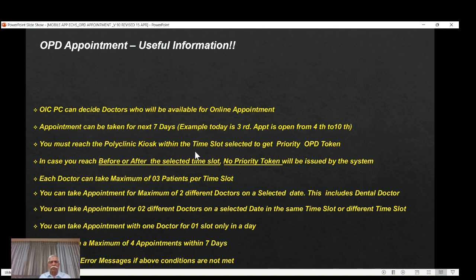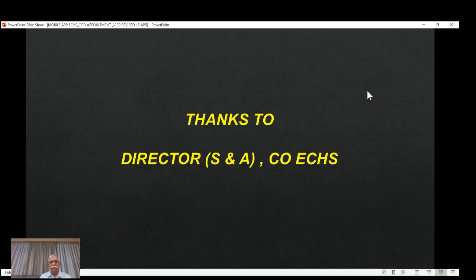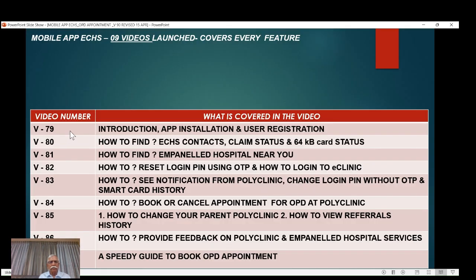If you have any doubts, you are most welcome to contact me. I must once again thank Director S&A, Central Organization ECHS, for bringing clarity on what is actually implemented in the software — which benefits veterans who take online appointments using the ECHS appointment mobile module. As a recap, I have covered video numbers 79 to 90. This is 90A, which is a speedy guide focused on the mobile app. Every video covers a particular mobile app feature which benefits all of us.